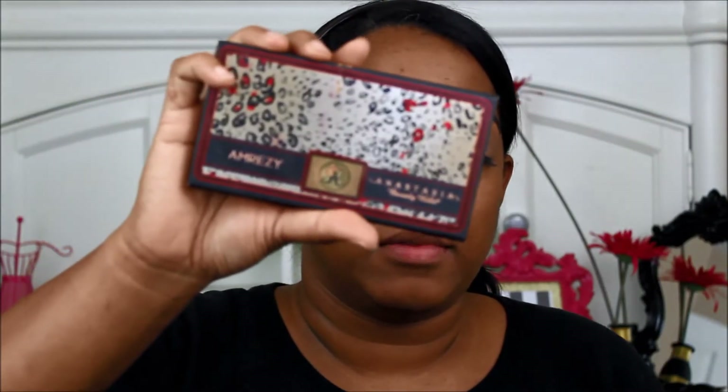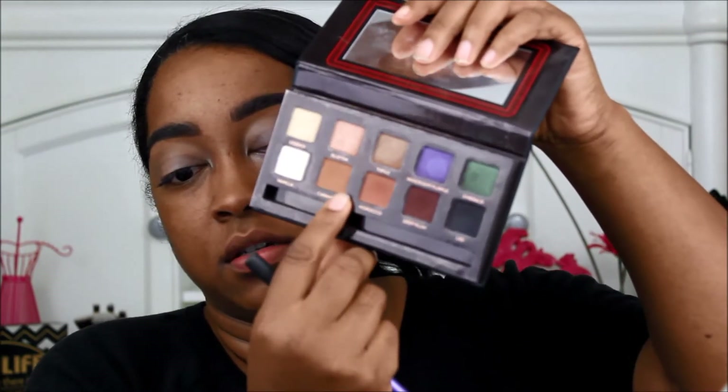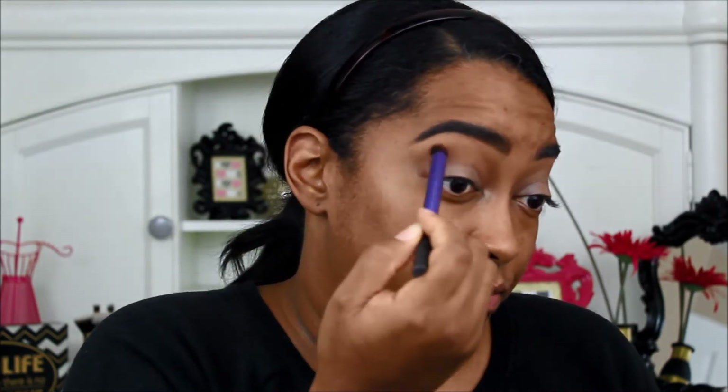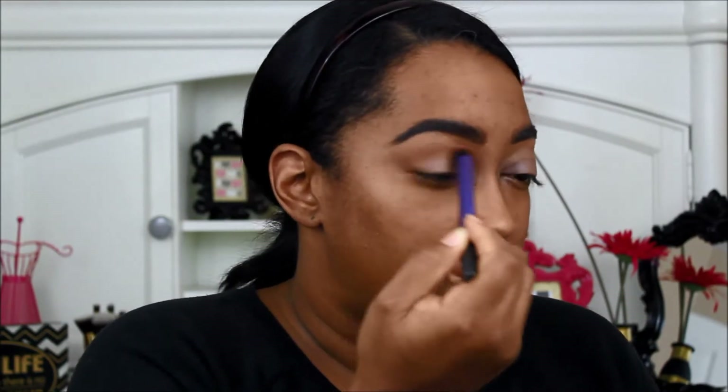You don't want it to be blotchy or patchy, because then when you go to put your eyeshadows on they're going to be blotchy and patchy too. We're going to use the Amrezy palette, and the first color we're going to use is Morocco — it is my favorite transition shade at the moment. We are just going to sweep it right through your crease area. This is the color that is going to bridge the gap between your crease color and your highlight color.